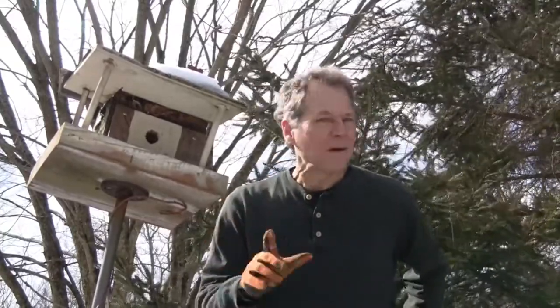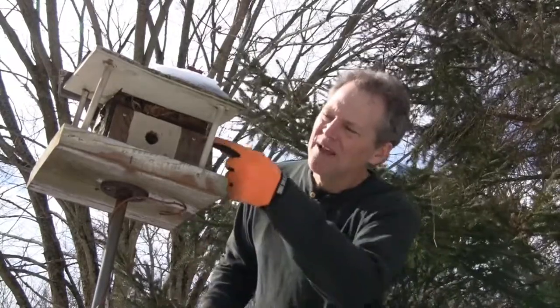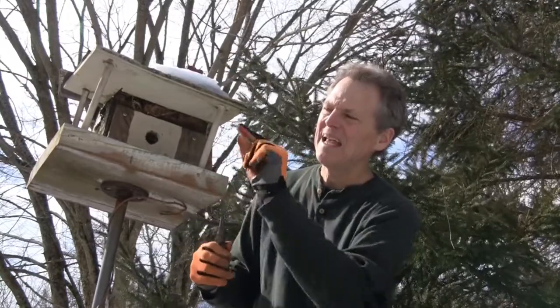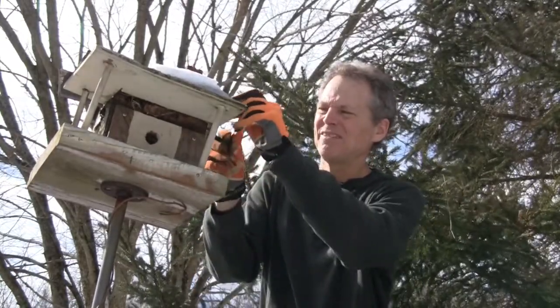Here's one of these fancy bird houses that somebody made for me — great gesture, but they put no clean-out. This is where the needle nose pliers come in handy. I want you to notice — there was a hole in the front and they have packed it so tight they actually knocked a hole in the side and are now nesting from the side.